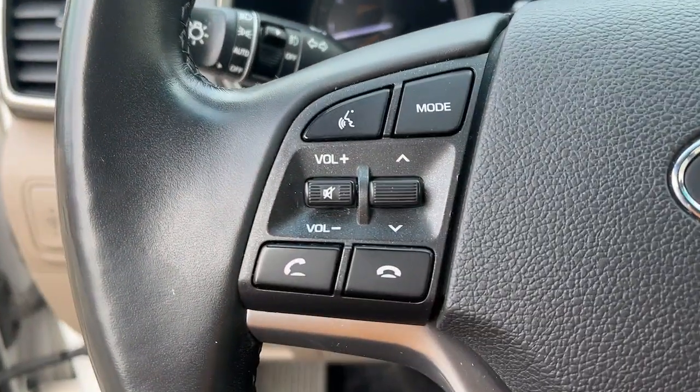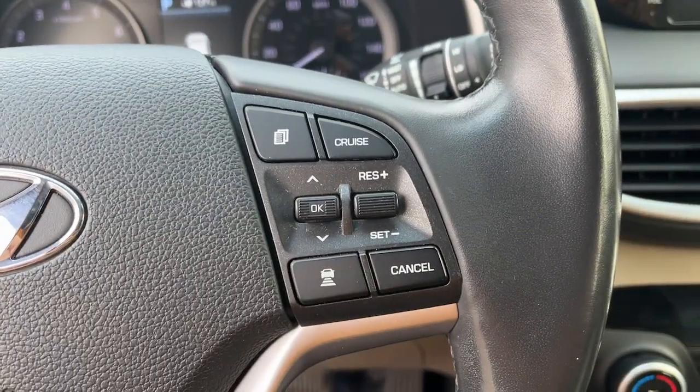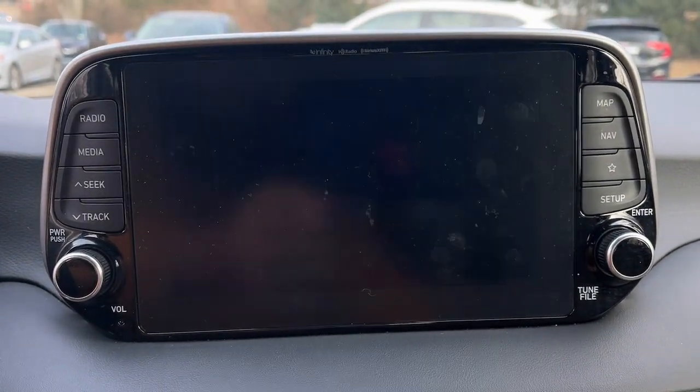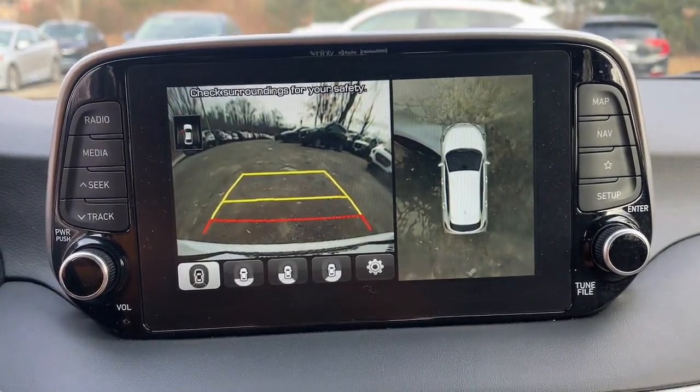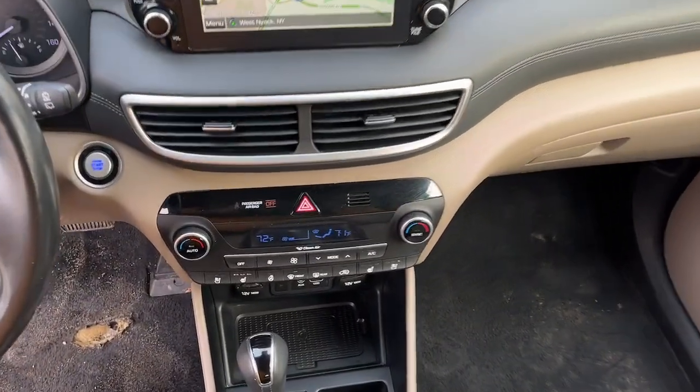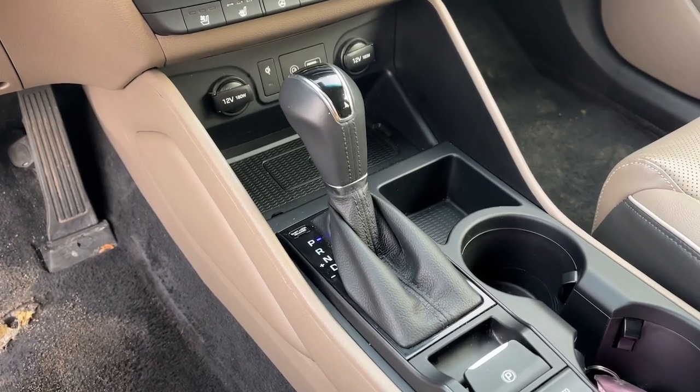The following are some of this vehicle's highlighted options: sunroof/moonroof, all-wheel drive, backup camera, heated mirrors, fog lamps, four-cylinder engine, blind spot monitor, alarm, aluminum wheels, and dual-zone AC.